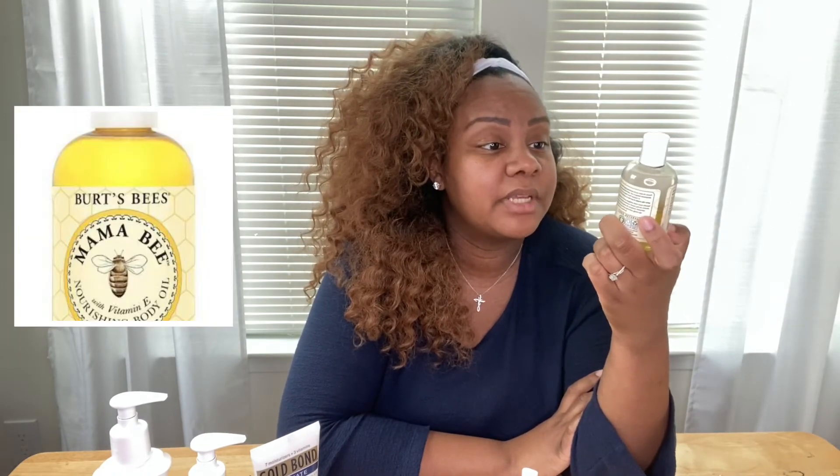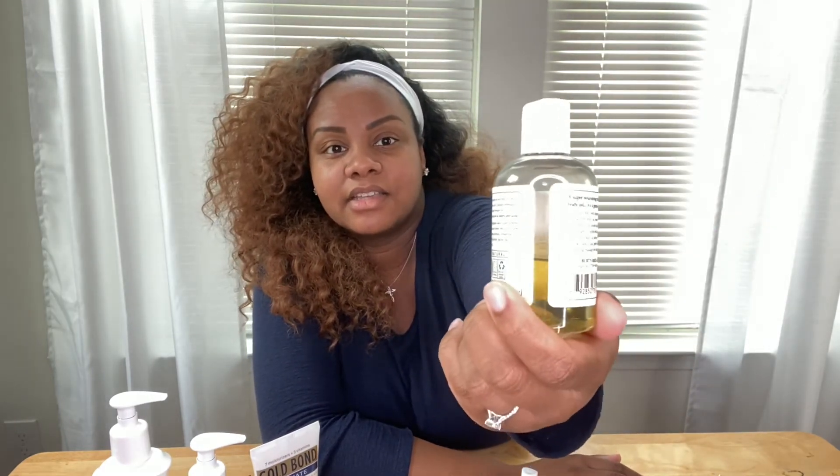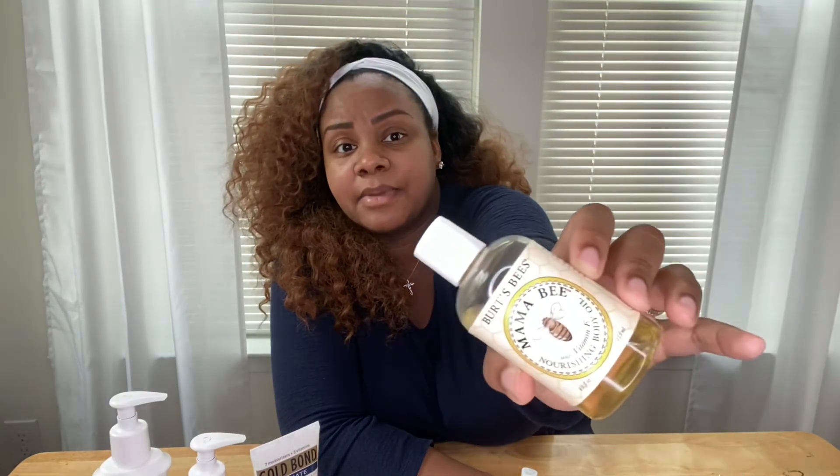Then there's this Burt's Bees Mama Bee Nourishing Body Oil — clearly used. I noticed a lot of moms didn't like it because of the rosemary leaf extract, which some people say is not safe during pregnancy, so be careful and talk to your doctor. But I really liked this oil — it smelled good, and more than anything it was comforting. It was comforting at night to smell it on my skin because I was having such a hard time falling asleep.